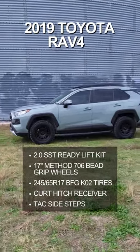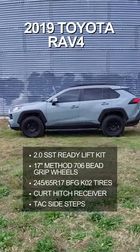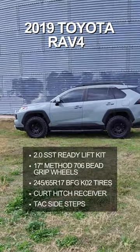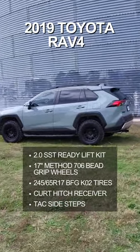Got some Method 706s in matte black. Also threw these side steps on there as well, along with a Curt Hitch for his bike carrier.